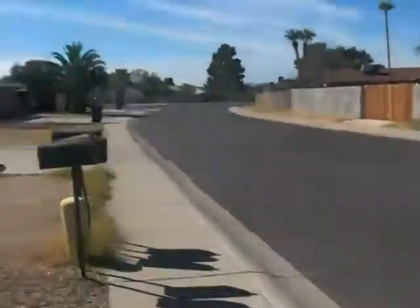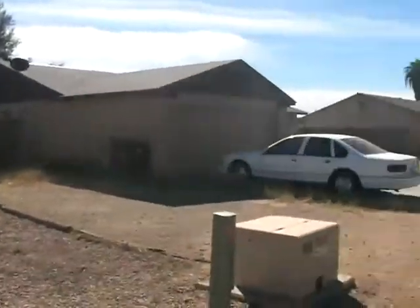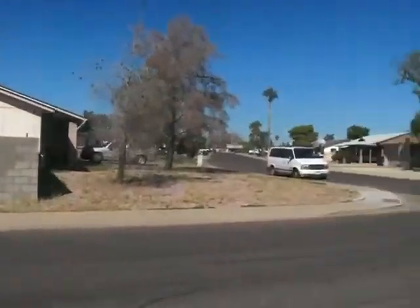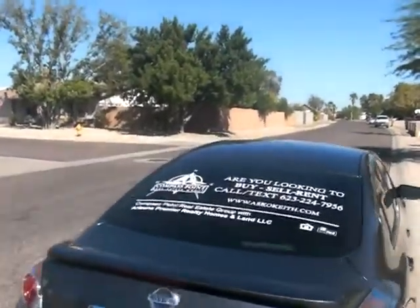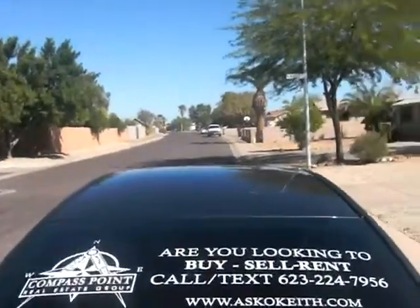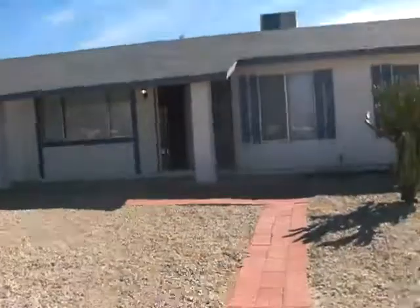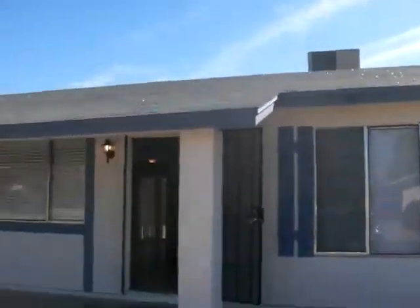This is Keith Judish with Compass Point Real Estate Group. We're over here today in Peoria, just off a sunny slope. We're going to take a quick look at the neighborhood here. We've got a nice little three bedroom, two bath home, a little over a thousand square feet. We're going to take a look through the day.